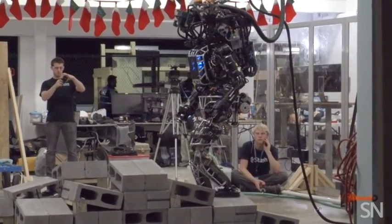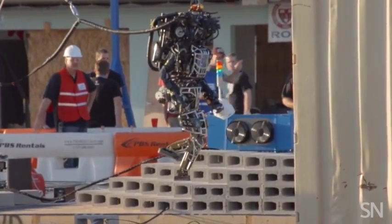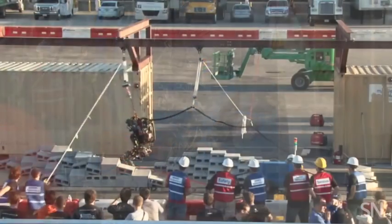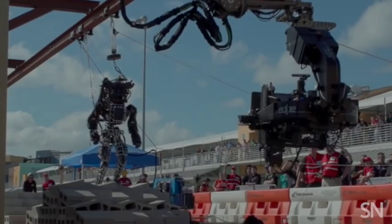In Hollywood, human-like robots can do just about anything. In the real world, though, these bots struggle to do simple tasks that humans do easily. For years, scientists have tried to overcome these limitations.